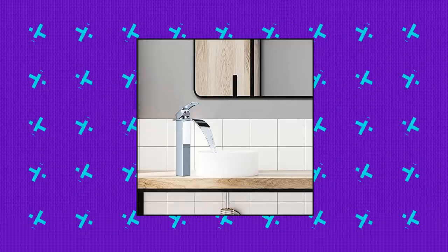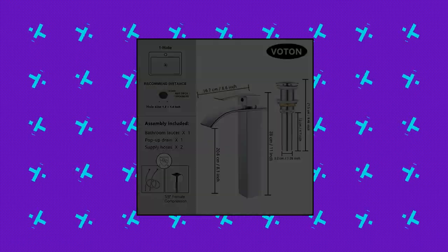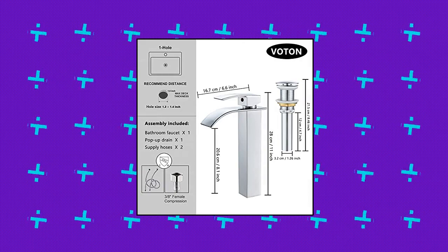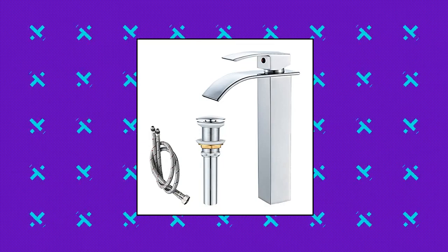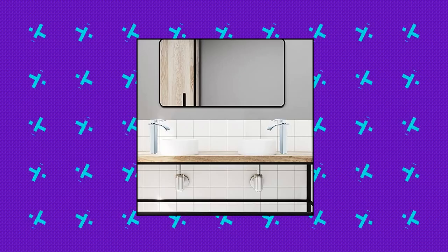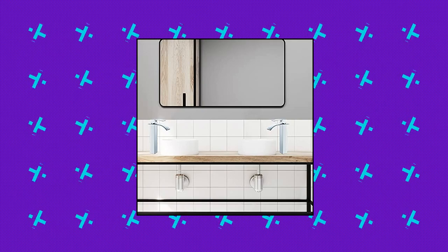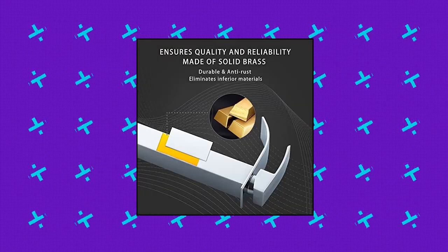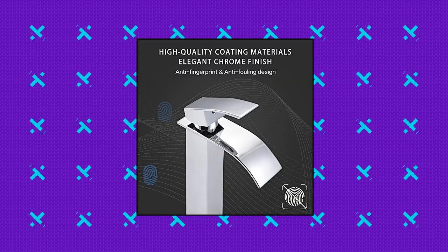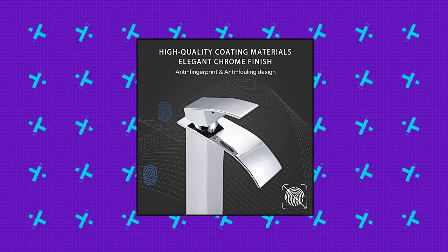Voton Bathroom Vessel Faucet Chrome, tall waterfall bathroom faucet, single handle, 1 hole vanity sink faucet with overall height 11 inches, spout height 8.18 inches, spout reach 5.27 inches, 2.4 inches waterfall spout. The single hole faucet suits one hole countertop installation; three hole countertop requires an additional cover plate. The stylish matte black finish is ideal for modern decoration. It includes a certified water supply line, pop-up drain, accessory package, and detailed installation instructions.